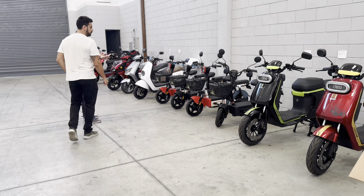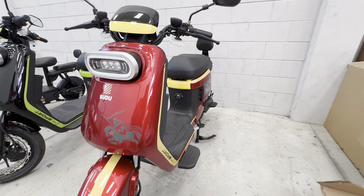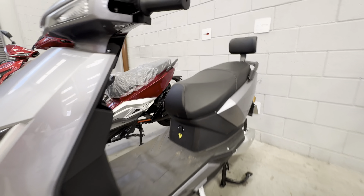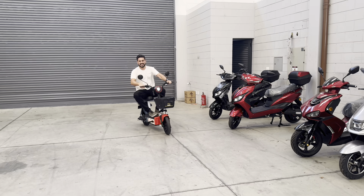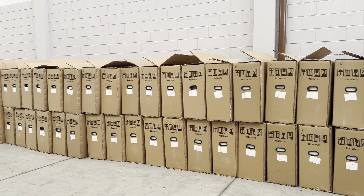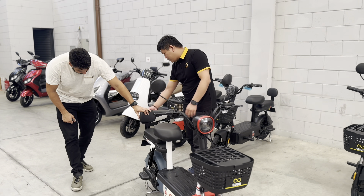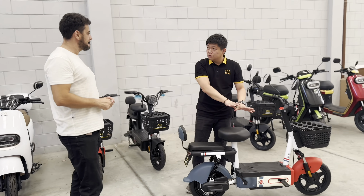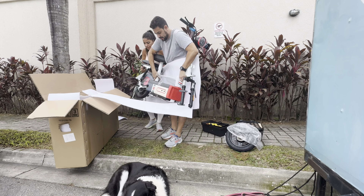Sudu has a showroom in São Bernardo do Campo and we went there to pick up our Sudu A2. There we got to see the other Sudu models too. There are electric bikes for every taste and need. The great thing is you can do a test drive right there in the Sudu warehouse. They have a huge stock of bikes, available for immediate delivery. You also get personalized service to answer all your questions about your e-bike. At the end of the visit, we took ours home, loaded it in the car ourselves and assembled it — it comes almost fully assembled.